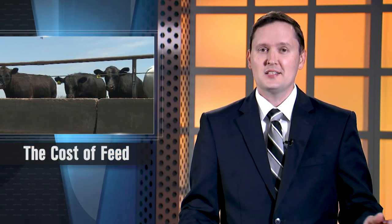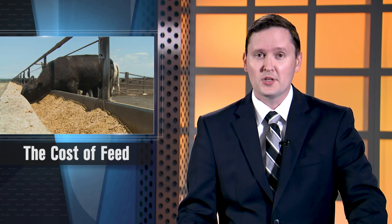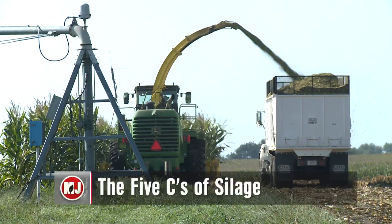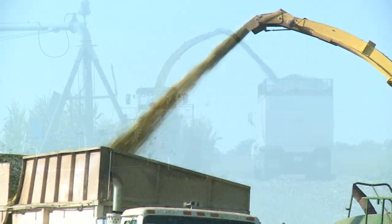Lately on the show, it seems like we've been talking about feed costs a lot. For most livestock operators, a big chunk of their production costs will go toward feeding their animals. Hugo Ramirez works in the Animal Science Department at Iowa State University. He says there are some keys to producing high-quality corn silage — just remember the five C's.